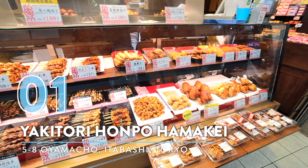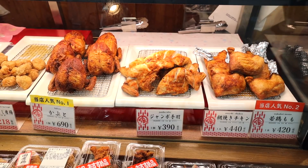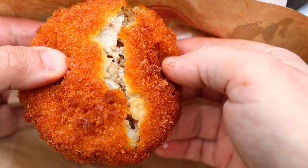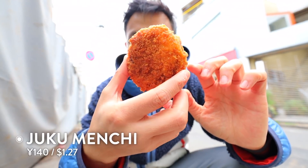Number one: Yakitori Honpo Hamake. You can find this takeout yakitori shop on the outside of Daruma Ichiba market. The shop sells 100% Japan-made chicken, but today I'm sharing my own secret favorite — their fried beef and pork menchi. We are doing some street food today. Look at this menchi katsu — I don't need to explain anymore, let me just take a bite because I am hungry.